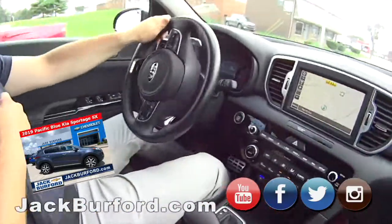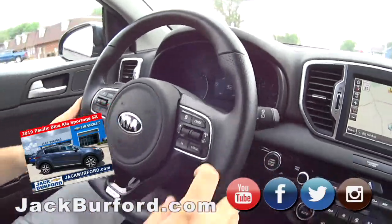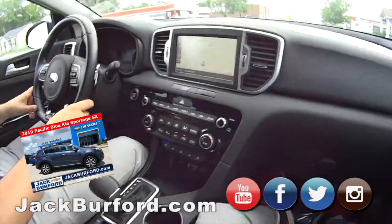That's a neat dash panel, too. It's a nice little car, honestly. I like it — I'd drive one myself.